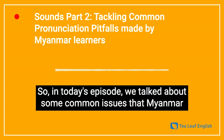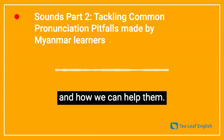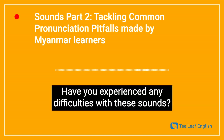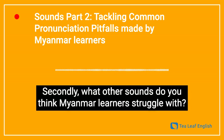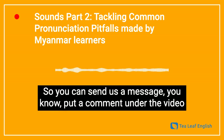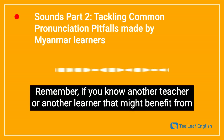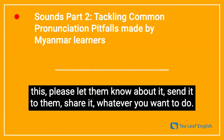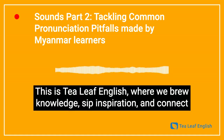So in today's episode we talked about some common issues that Myanmar learners have with specific sounds and how we can help them. Do you agree? Have you experienced any difficulties with these sounds, or have your learners experienced any problems producing them? What other sounds do you think Myanmar learners struggle with? You can send us a message or put a comment under the video on YouTube or Facebook — get in touch and let us know. If you know another teacher or learner that might benefit from this, please share it with them. Thank you very much. This is T-Leaf English, where we brew knowledge, sip inspiration, and connect with the vibrant community of teachers.